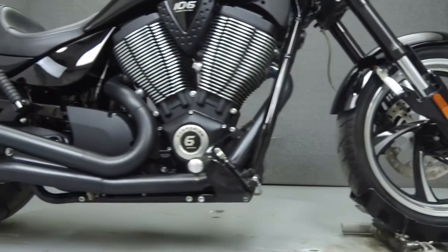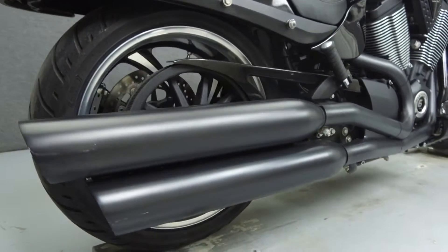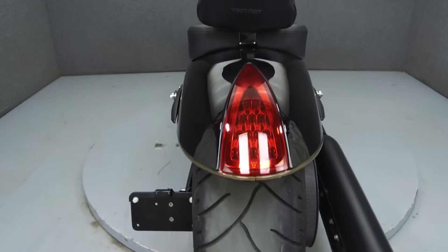It has a seat height of 26 inches and a dry weight of 672 pounds. It has been upgraded with a rear fender eliminator kit, passenger backrest, and an aftermarket seat.